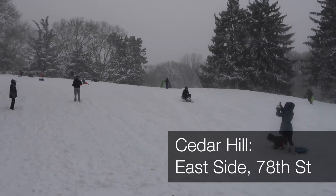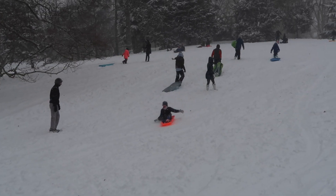Just up the east side from Pilgrim Hill, around 78th Street just below the Met, there's another hill that's great for sledding. This is Cedar Hill.